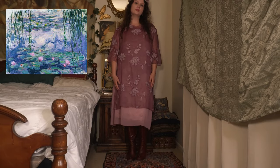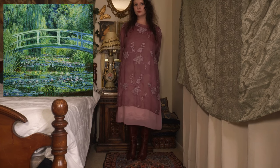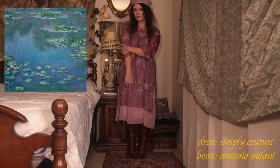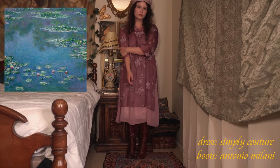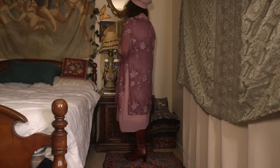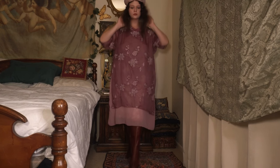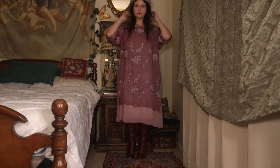Last but not least, we have a look inspired by Claude Monet's Water Lilies. I love Monet's use of color and beautiful depiction of nature. I wore this beautiful pink floral dress branded as Simply Couture, along with these Antonio Milani high brown boots and this detailed pink beret. I love this outfit and I feel like it really encapsulates beautiful memories of gardens.